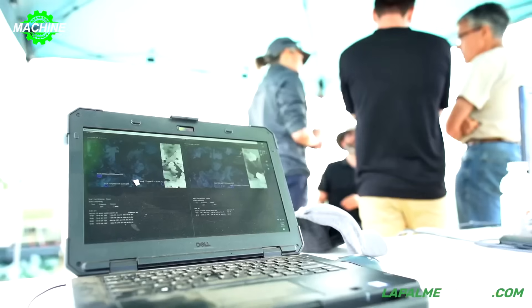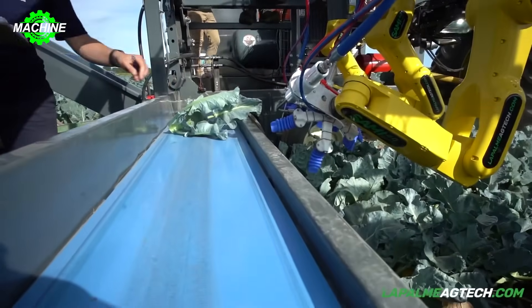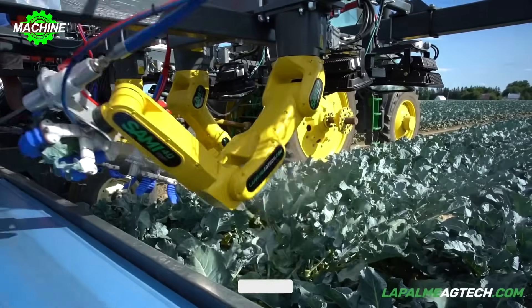The machine has conquered even the largest broccoli fields with a maximum cutting diameter of up to 1,200 millimeters. The 1,600 millimeters long saw blade ensures precise and clean cutting without crushing the vegetables.